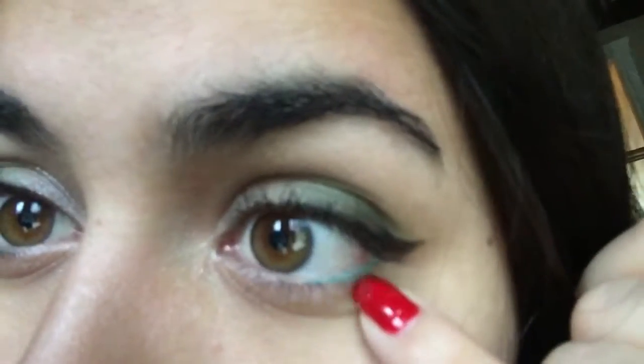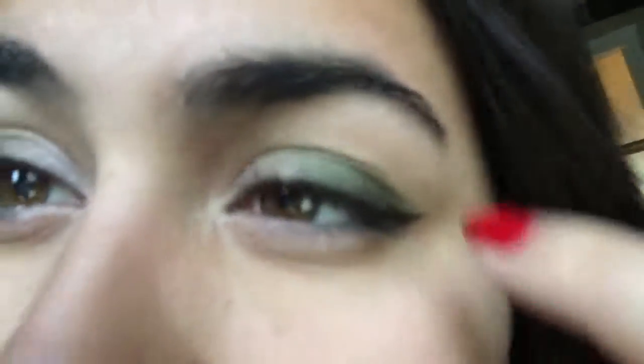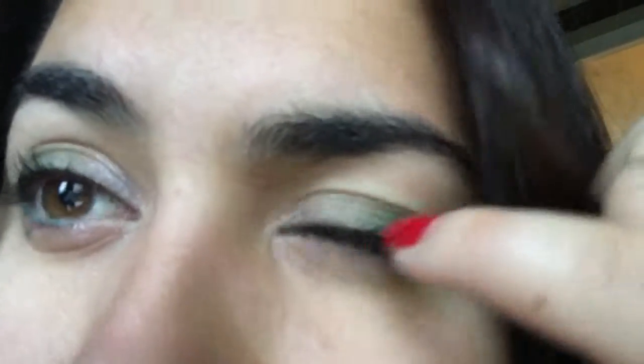Hey guys, so today I have some elf inspired makeup going on. I have some green eyeliner at the bottom — dark green — then it goes to lighter green and then white on the eye, like the corner of the eye and up here. And maybe I should do a tutorial on how to do this elf makeup, I think that would be really fun.